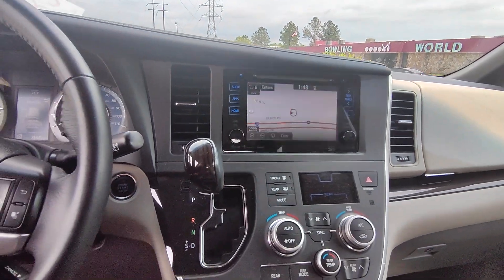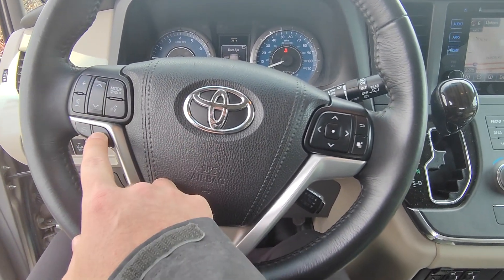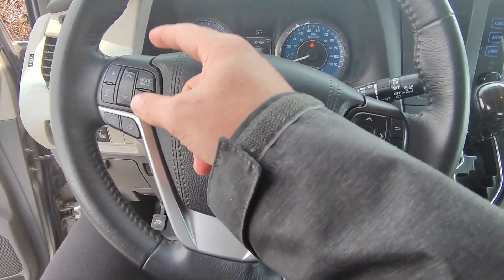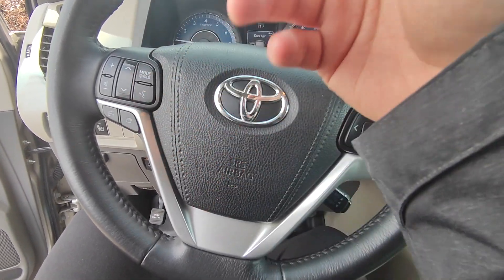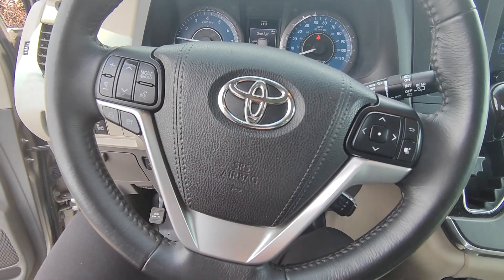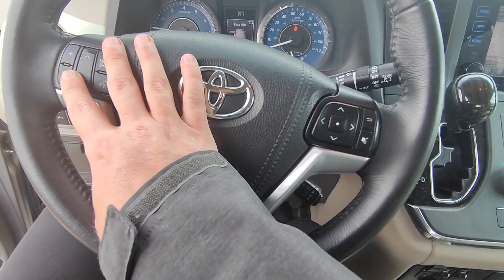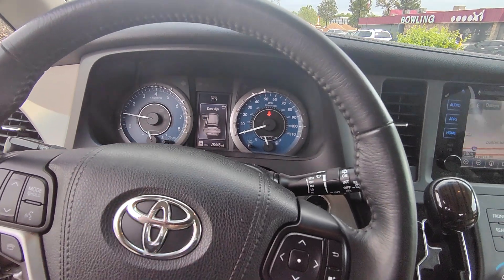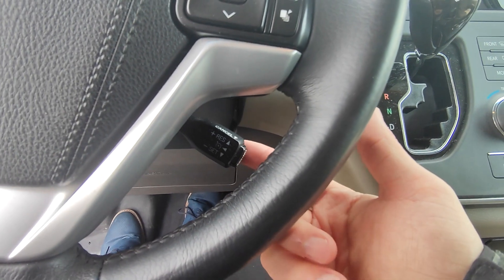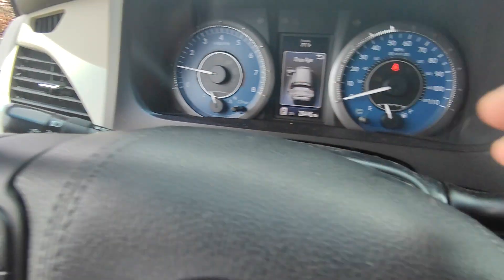Over here on the steering wheel you have a couple different options to adjust through different screens — seek, scan, volume up and down, Bluetooth functionality, and mute. You can also change your mode: AM, FM, Bluetooth, SiriusXM. This button here is a voice recognition button — hit that and you could say something like 'call Shane the salesman' and it'll just call me for you. This one controls the information display screen in front of you. You do have cruise control right down here, daytime running lights, and auto lights as well.